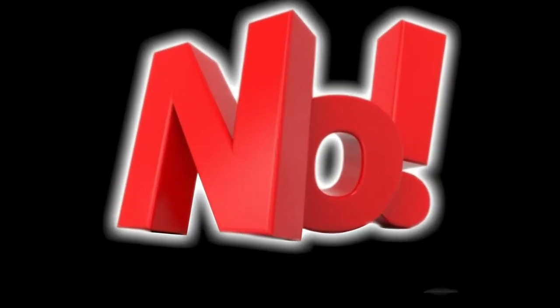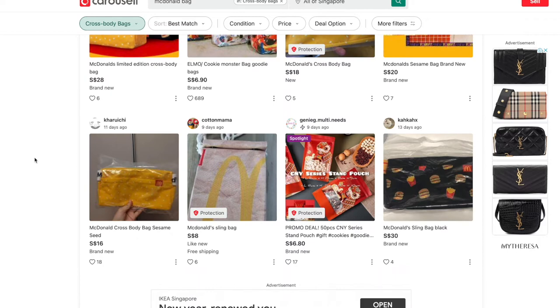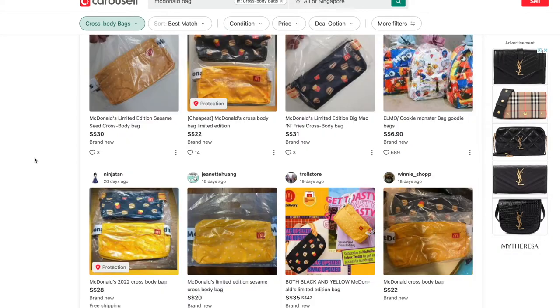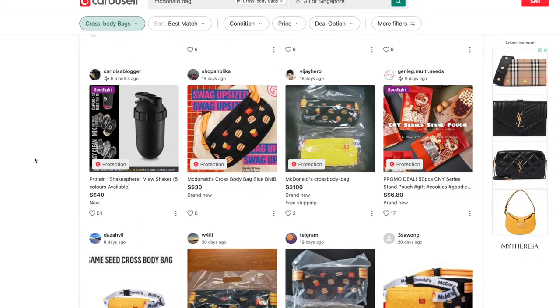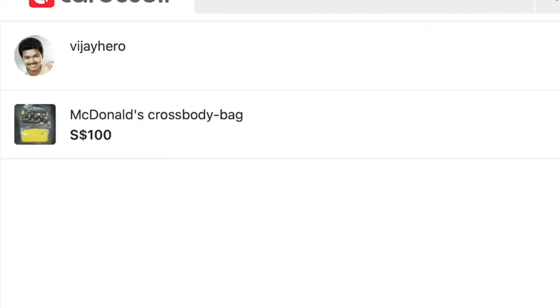But little did I know, everyone was telling me no. I was so devastated that I had to go to a third-party app store — Carousell — to search for the bag. I managed to find quite a number of people selling it. Because this item is so hot, everybody started to resell it at a high price.